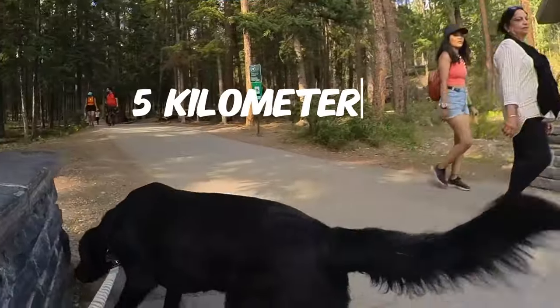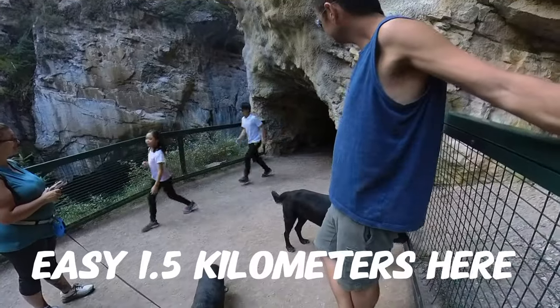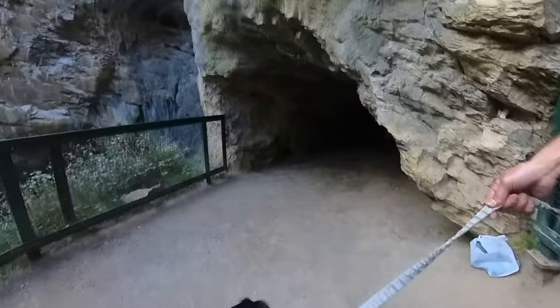They're both really friendly. Welcome back to the channel. We're close to Banff — about 25 kilometers from Banff — and we're walking Johnson Canyon today.